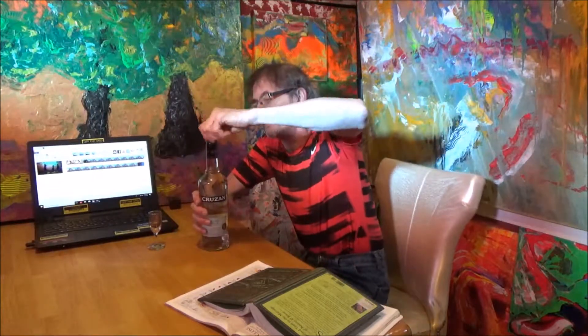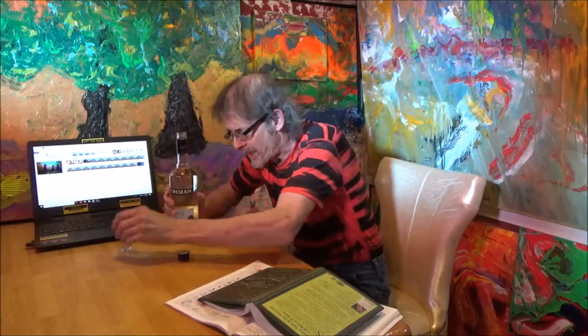We're gonna do a shot of what I think is the best value at the state store — it's very inexpensive: Cruzan Aged Rum, origin of St. Croix, since 1760. I was born in 1960, so 200 years before I was born this came along. We're gonna do a shot of this fine rum — and that's just to brace ourselves for what's coming.